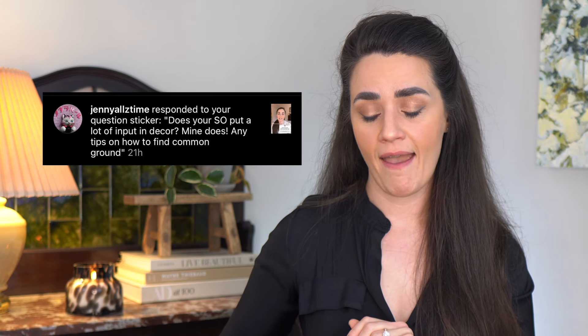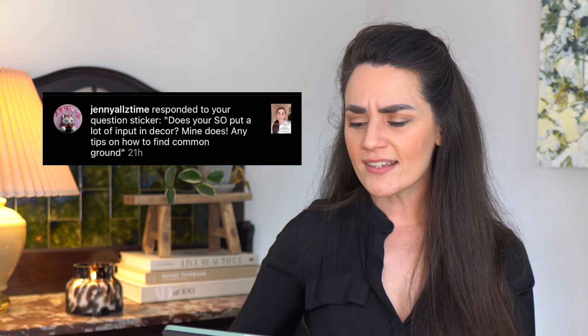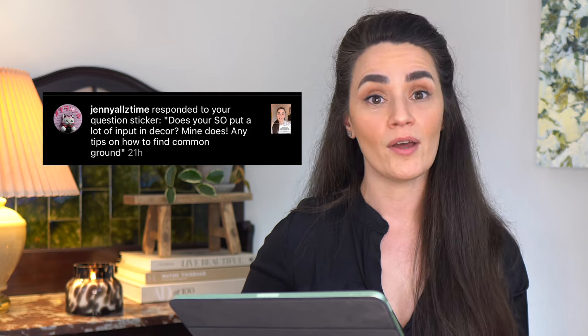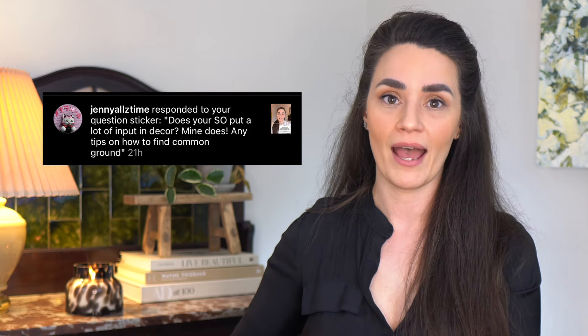Jenny asks: does your significant other put a lot of input into decor? Mine does. Any tips on how to find common ground? Travis, my fiancé, generally trusts my vision and he's seen me make over spaces over the time we've been living together in multiple homes. I run a lot of things by him, and I think he generally trusts that my passion for design is going to lead us somewhere that he will love to hang out, love to live. And usually that works out.